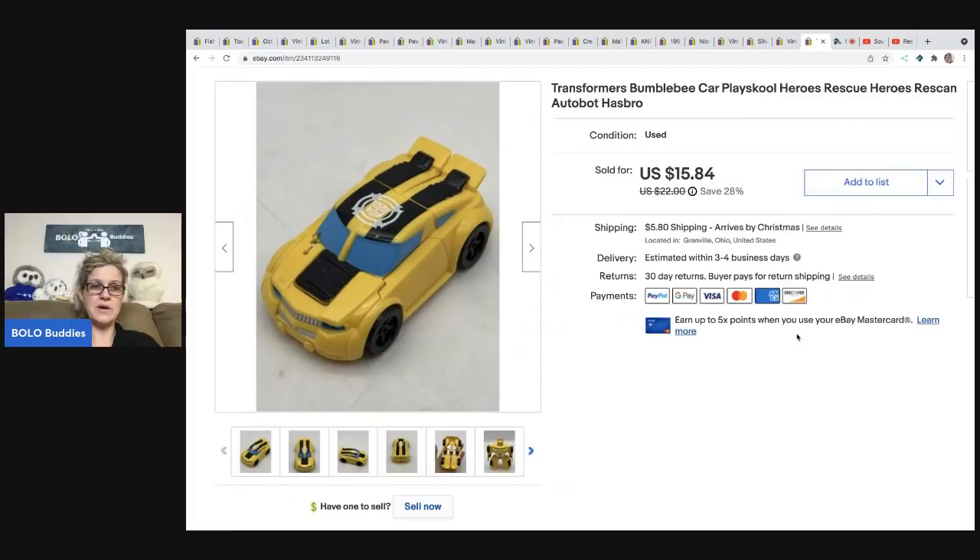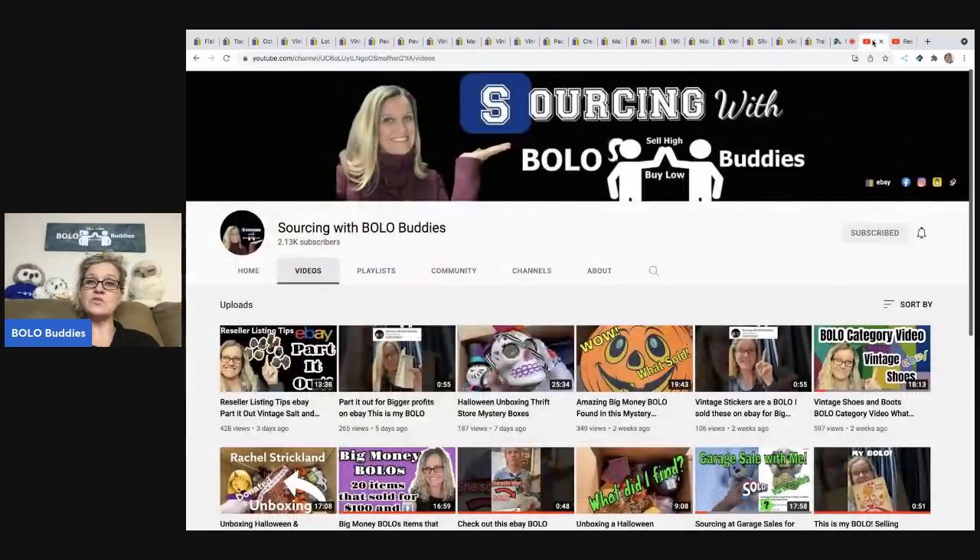The next item is this Transformers Rescue Heroes figure. I pick these up whenever I find them — they're a great bread and butter item. I got this at a thrift store for a quarter and sold it for $15.84. The buyer paid shipping, so they were all in for $23.18.